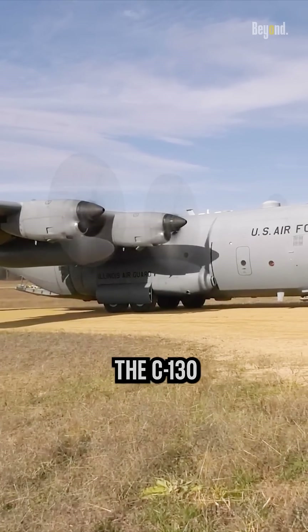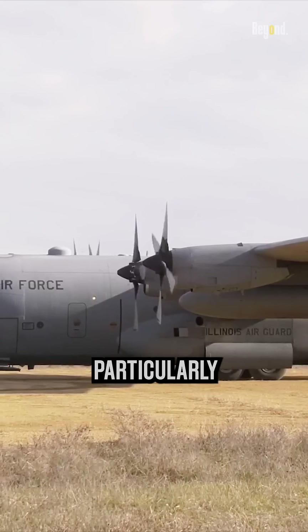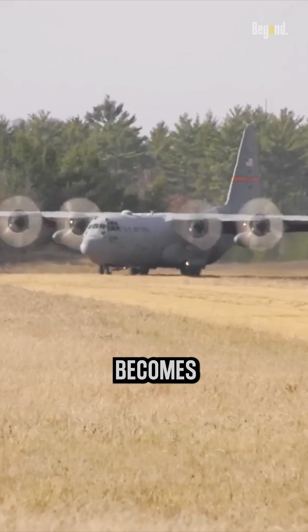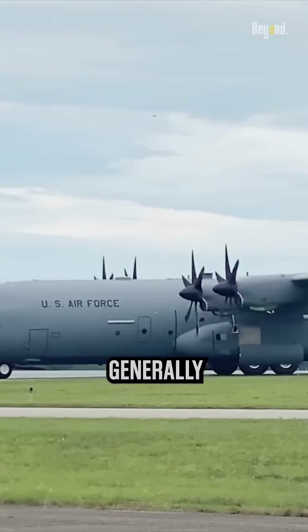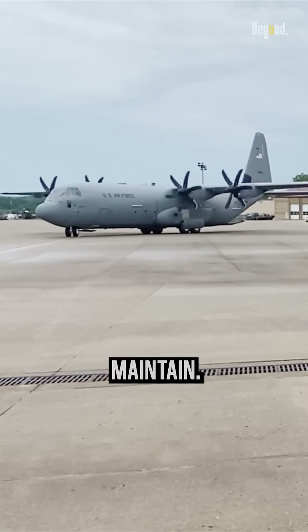One of the primary reasons the C-130 uses propellers is efficiency. This efficiency is particularly valuable during tactical operations, where the C-130's ability to take off and land on shorter runways becomes crucial for military missions worldwide. When compared to jets, propeller-driven aircraft generally show better fuel economy and are more economical to own, operate, and maintain.